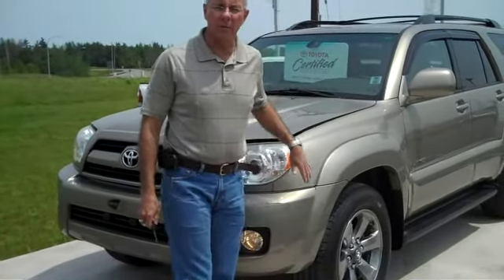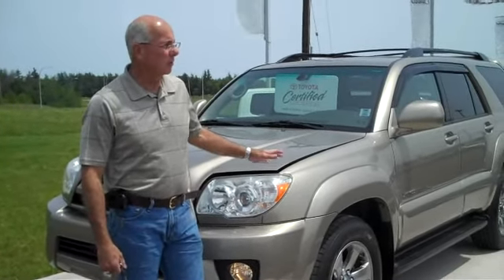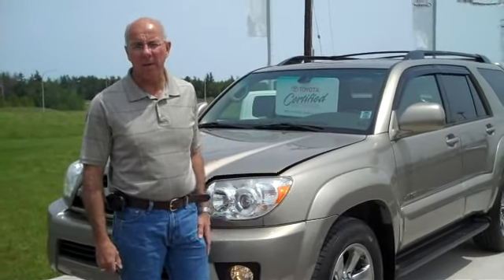Hi John and Pauline. This is Richard at Amherst Toyota. I thought I'd give you a quick video on our 2006 4Runner. I know it's not the black or the gray Pauline that you're looking for, but it's champagne in color, which is one of the nicest colors that Toyota made back in 2006.